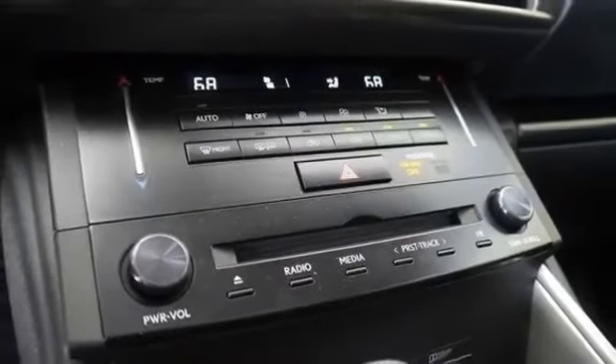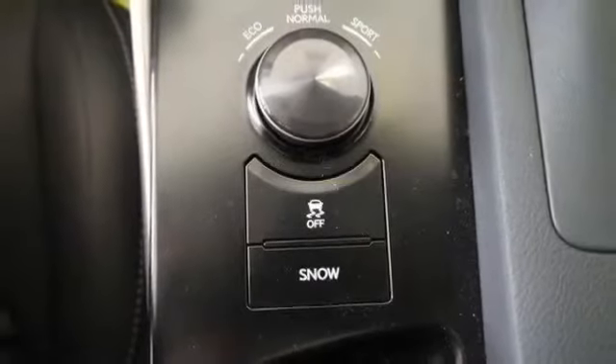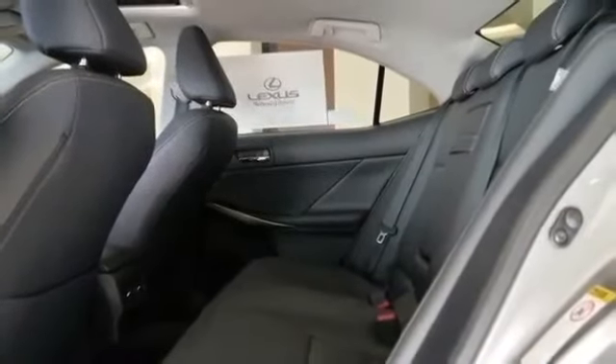Intermittent wipers, keyless entry, leather steering wheel, MP3, pass-through rear seat, power locks, power mirrors, power seat dual, power steering, power windows, rear window defroster, remote trunk release, satellite radio, steering wheel controls.